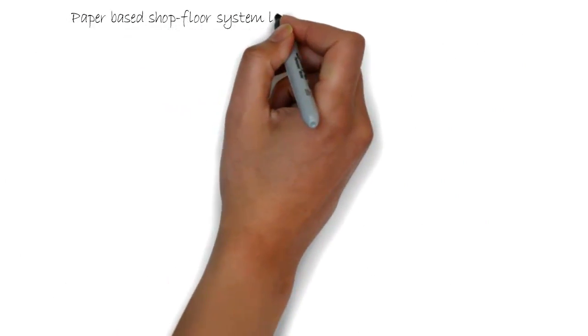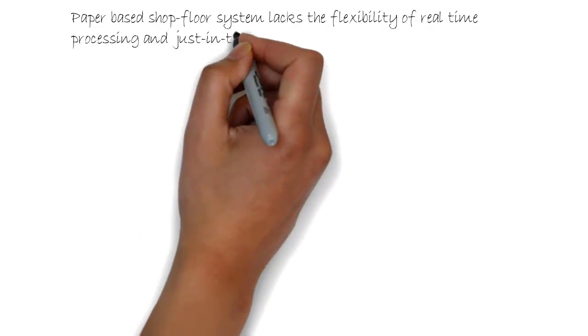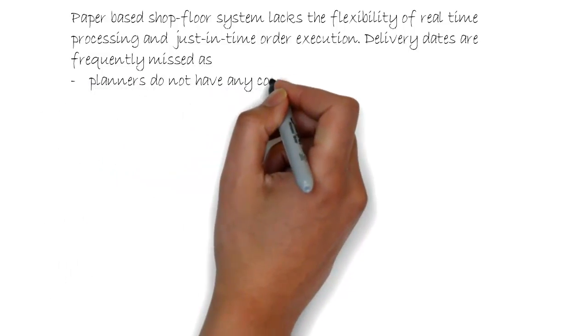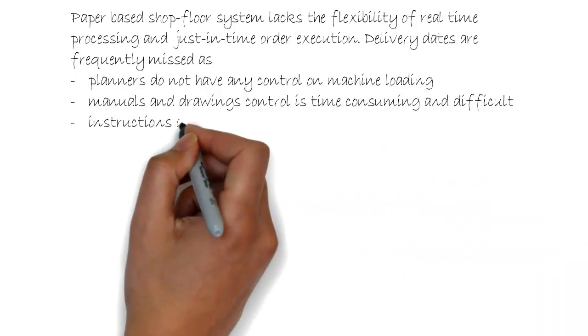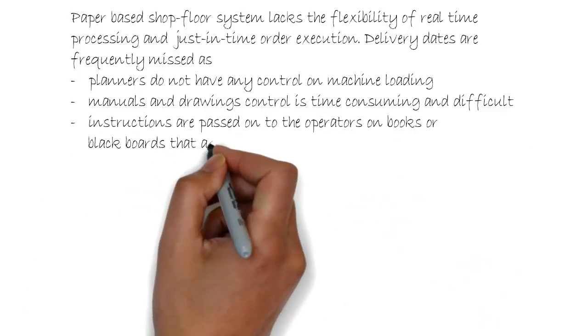The paper-based shop floor system lacks the flexibility of real-time processing and just-in-time order execution. Delivery dates are frequently missed as planners don't have any control on machine loading. Manuals and drawings control is time-consuming and difficult. Instructions are passed on to operators on books or blackboards that are away from actual machines.